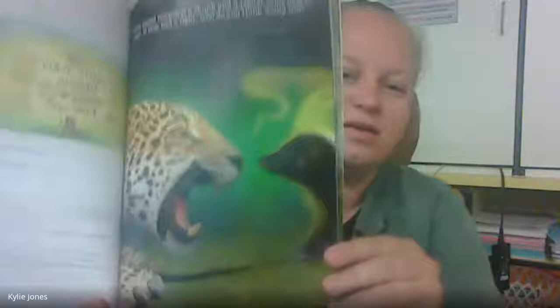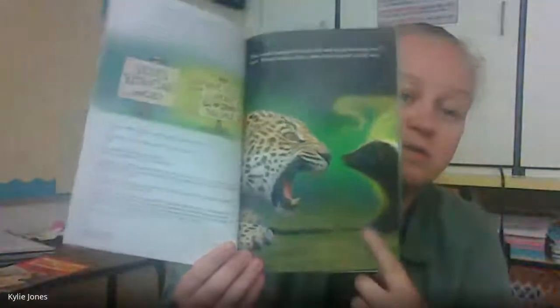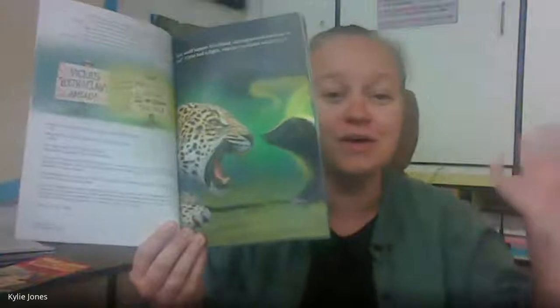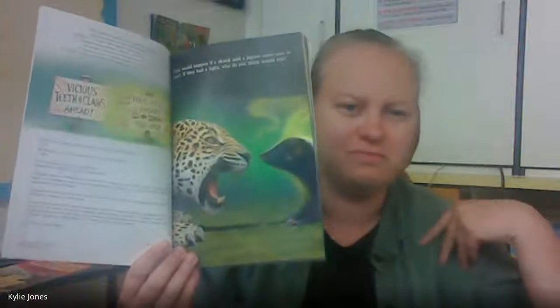Okay, so we're going to go ahead and read it. Jaguar versus skunk. What would happen if a skunk and a jaguar came nose to nose? If they had a fight, who do you think would win? So we've got our jaguar here, skunk here. That looks smelly. That has sharp teeth. Make a prediction now — who would win in a fight? My thought process is that the jaguar would win just because it's bigger, but skunks are smelly.